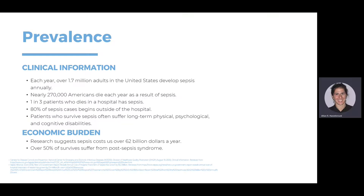The first several slides will talk about prevalence and how big of an issue sepsis is, not only for our country but internationally. Notably, 80% of sepsis cases begin outside of the hospital. Patients who survive sepsis also have long-term side effects — physical, psychological, and cognitive disabilities — and this is a huge economic burden. In the United States alone, sepsis costs over $62 billion a year, from a study in 2019 or 2020.